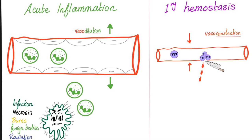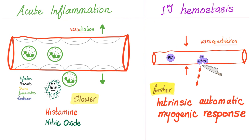In primary hemostasis, I want to minimize blood loss — that's why I vasoconstrict. In acute inflammation, my job is to increase the number of neutrophils leaving the bloodstream and going to the interstitial space to destroy the bacteria — that's why I need vasodilation. Which one is more important: vasoconstriction in primary hemostasis or vasodilation in acute inflammation?